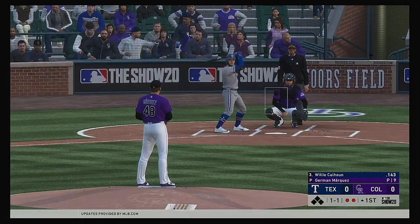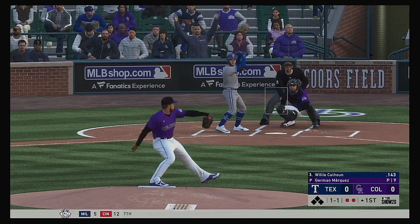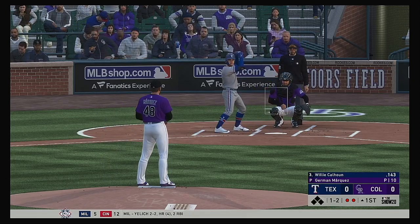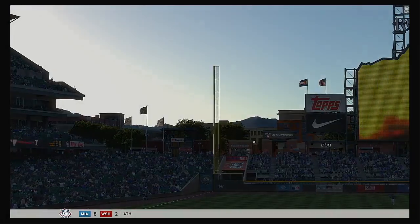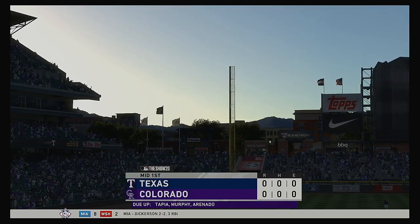Set to get his evening at the plate started is Willie Calhoun. It's been a real struggle for him with the bat so far this year — looking to get things turned around in a hurry. Count moves to a ball and two strikes. Ready to deliver the one and two. And a half-hearted swing there as they tie him up inside for the third strike. And the inning is over.